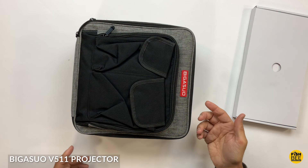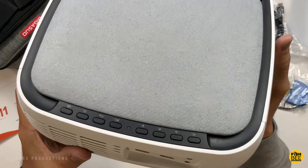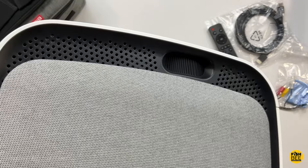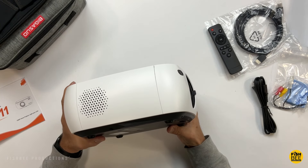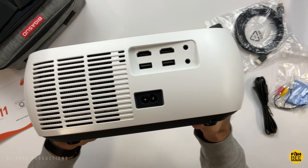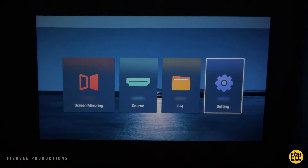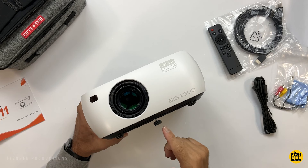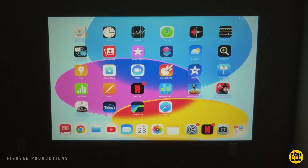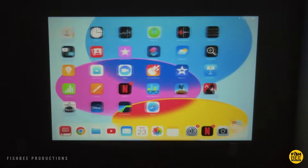The Bigasuo V511 mini projector is one that I've reviewed recently, and I was kind of surprised by the build quality. This brand is actually popular for one of its cheapest projectors that has a built-in DVD player, but this one is a lot better option as far as screen quality and in just about every other way. It has Bluetooth, native 1080p resolution, also supports up to 4K, Wi-Fi 6, 4D keystone correction, and a dust-sealed optical engine, which should make it last longer. It even has a slide cover for the lens, and has really nice screen quality — probably bright enough to use with the lights on if you had to.